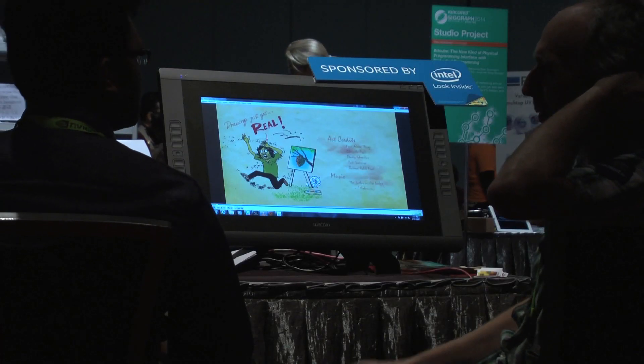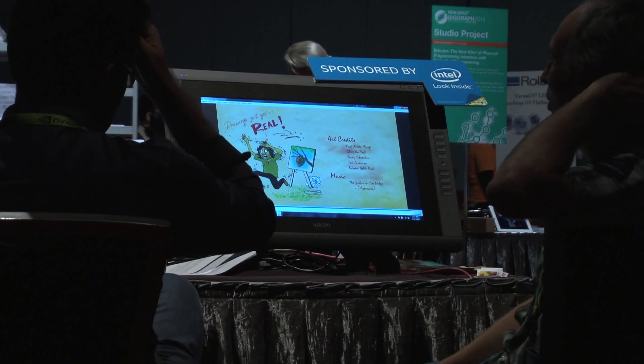Project Draco asks the question of: can animation be as easy as drawing?